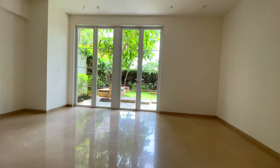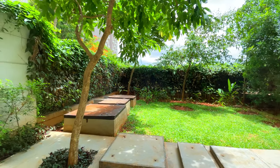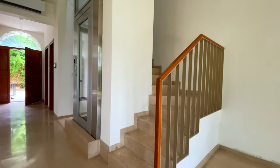Here you can see you have a private garden as well. So if someone has a gardening interest or someone wants to spend a peaceful time in nature, this is the best part for them.